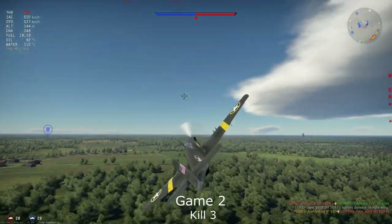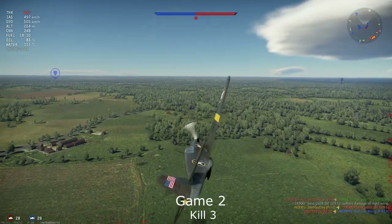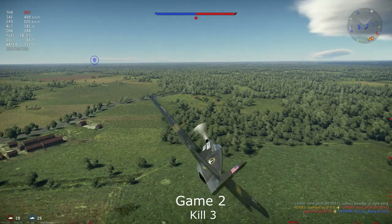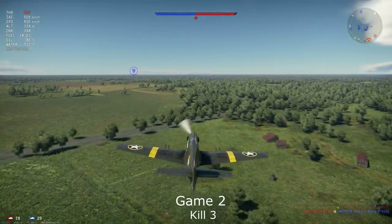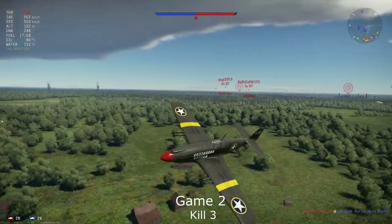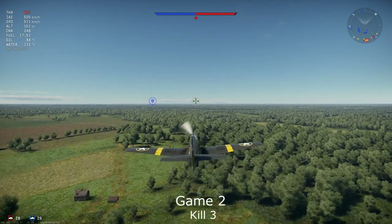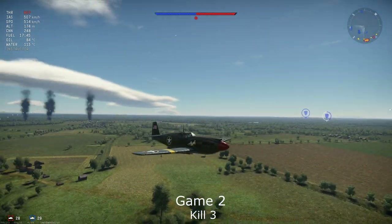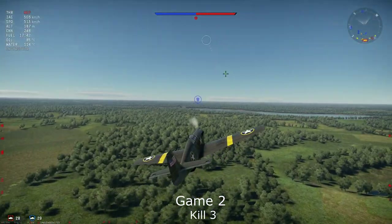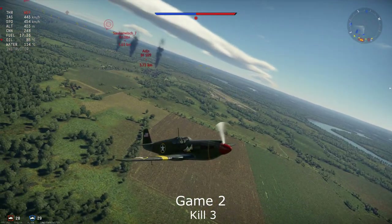We take out another BF-109, leaving just one enemy left. A bit of evasive maneuvering — we are still very fast, having converted a lot of altitude into speed. We are basically safe. I feel a bit bad for that friendly aircraft; we should have gotten there in time. But what can you do? Life in War Thunder is such.